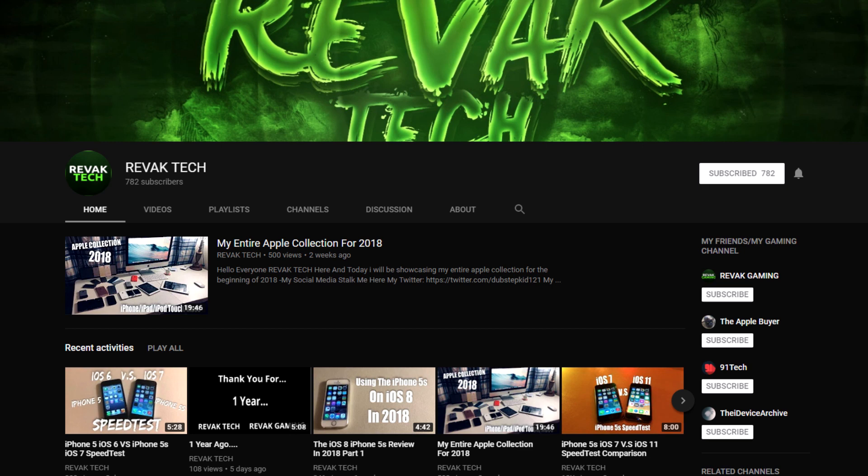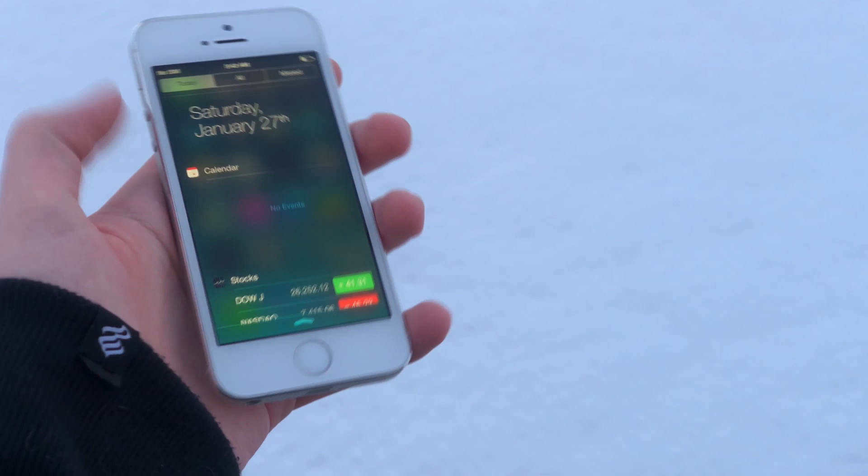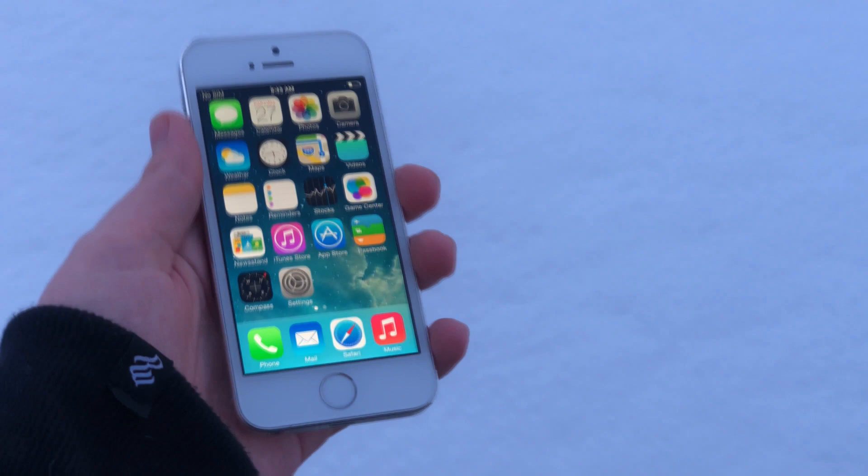The iPhone 5S felt great on iOS 7 and a big feature it brought was Touch ID, something that hadn't really been seen much before. It is of course now a staple in smartphones, except for the iPhone X. Passcodes were always annoying and being able to just put your finger on the home button was, and still is, awesome. But I'm really getting ahead of myself here, as this video is about iOS 7 and the experience it brings.